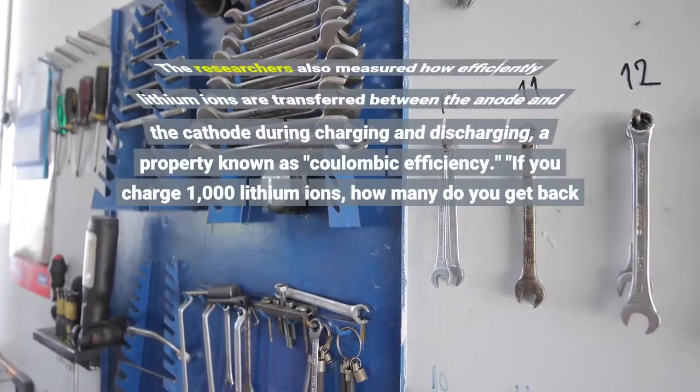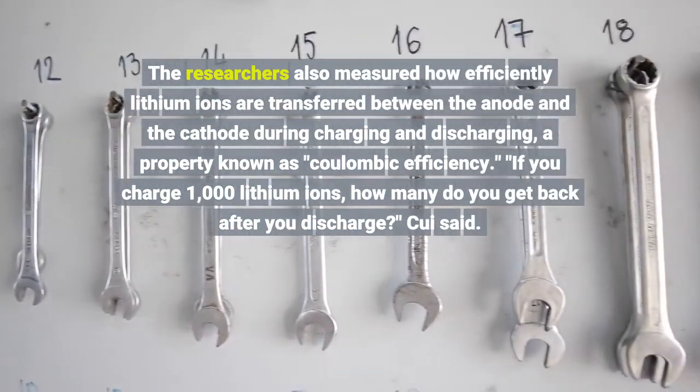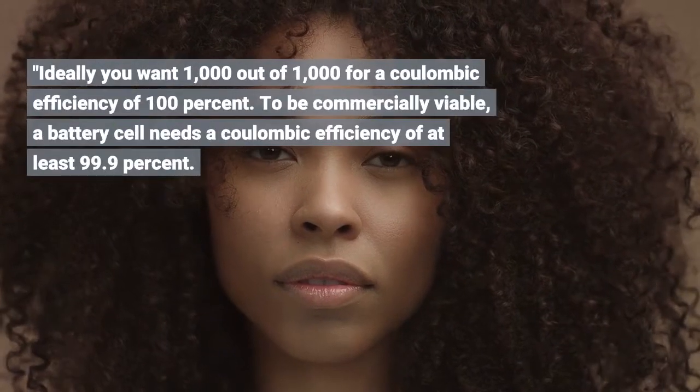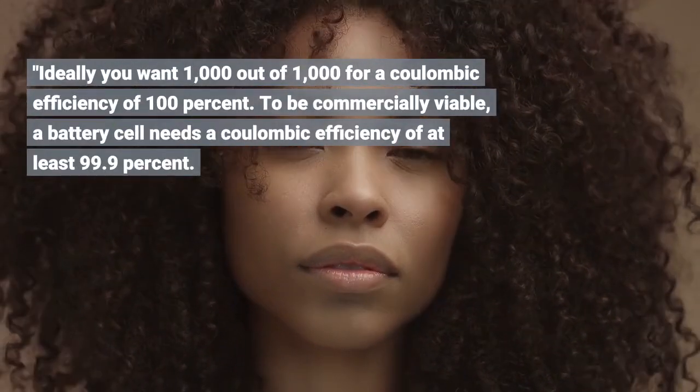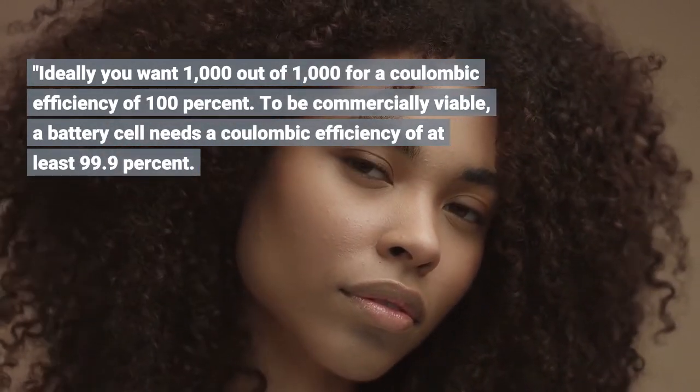The researchers also measured how efficiently lithium ions are transferred between the anode and the cathode during charging and discharging, a property known as coulombic efficiency. If you charge 1,000 lithium ions, how many do you get back after you discharge? Ideally you want 1,000 out of 1,000 for a coulombic efficiency of 100%. To be commercially viable, a battery cell needs a coulombic efficiency of at least 99.9%.